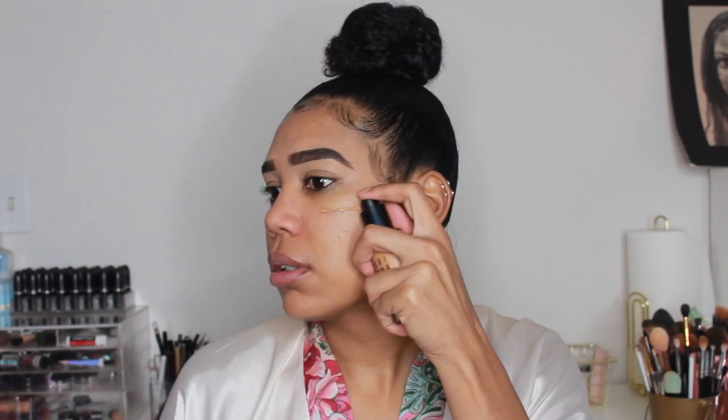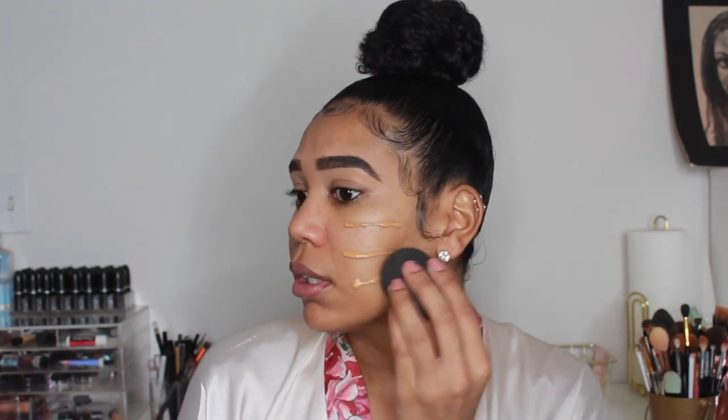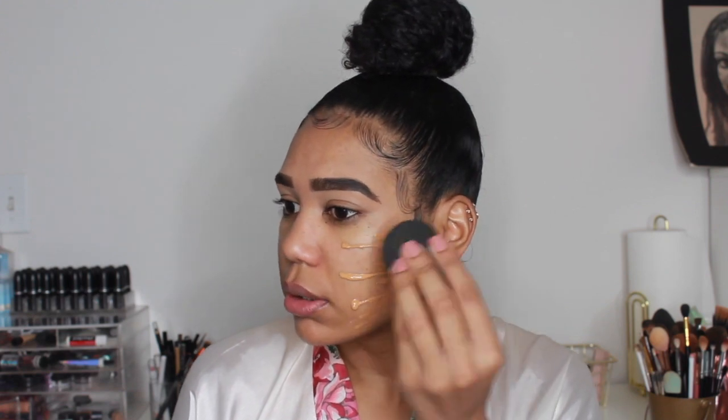For today's foundation, I have literally been wearing this foundation every single day since I got it. I finally got a bottle of the Bobbi Brown Skin Longwear Weightless Foundation. With this foundation it does dry a little bit on the quicker side, especially since I use that gel-based primer, so I'm just going to work it in on one side first.